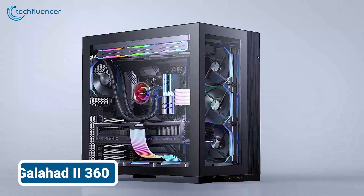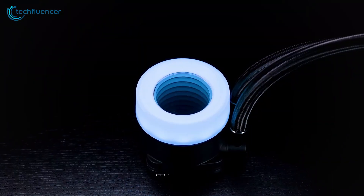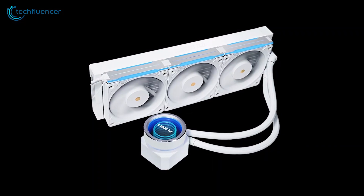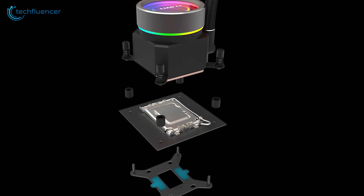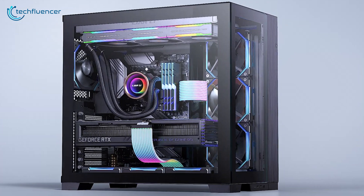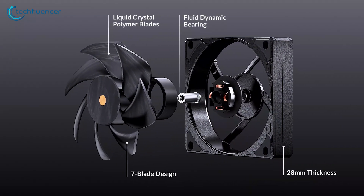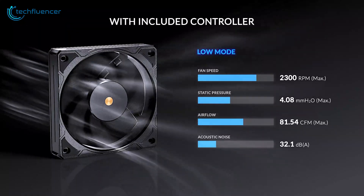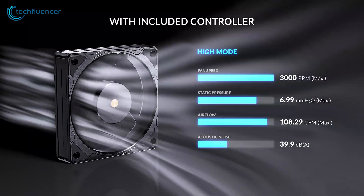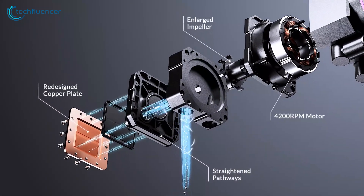Our cooling quest continued with the Galahad 2 Performance 360, an AIO liquid cooler that caught our interest with its sleek design. We were impressed by the build quality of the radiator and pump unit. The installation process was simple, and the included tube of thermal paste deserves appreciation. Once we fired up our system, the Galahad 2 Performance 360 showed its power — its trio of 120mm high static pressure fans, capable of reaching 2,300 RPM, kept our Ryzen 9 9950X cool under various workloads. The pump's performance was notably quiet even at higher speeds.